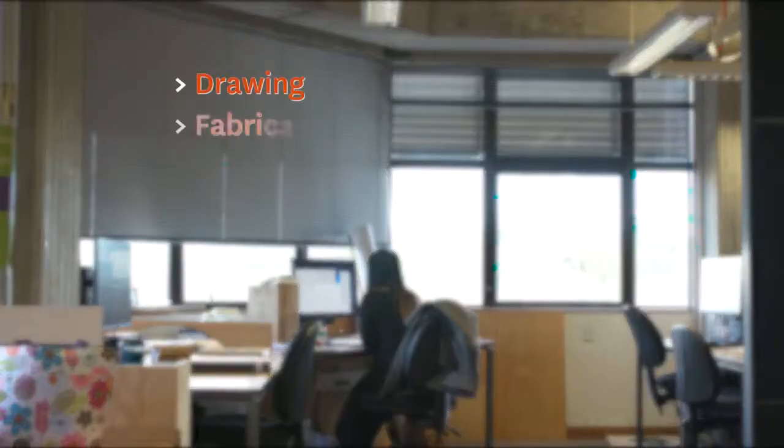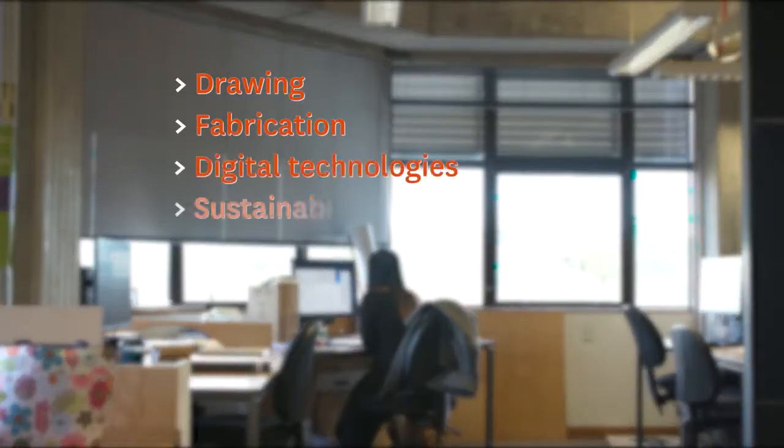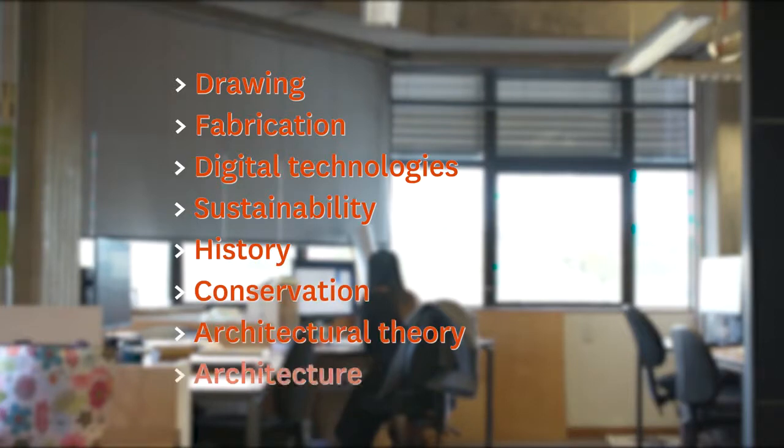It's important to bear in mind that some of the things you'll actually be studying when you come here include drawing, fabrication, digital technologies, sustainability, history, conservation, architectural theory, and architecture. So keep that in mind when you're curating your portfolio — those are the kind of things and images that we'd like to see.